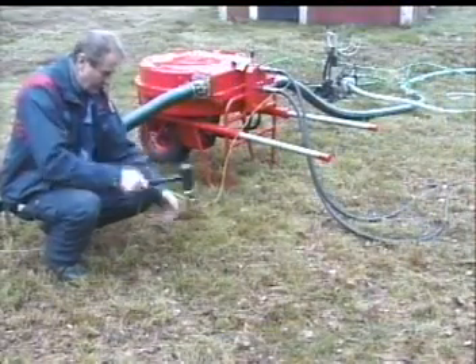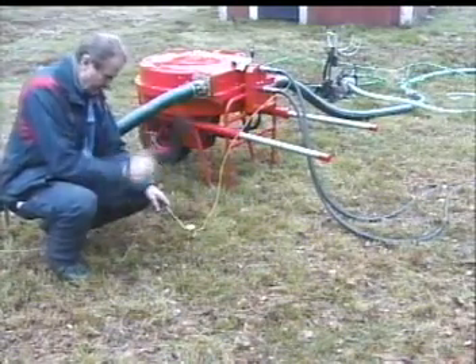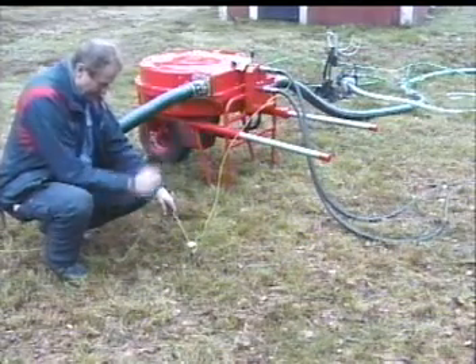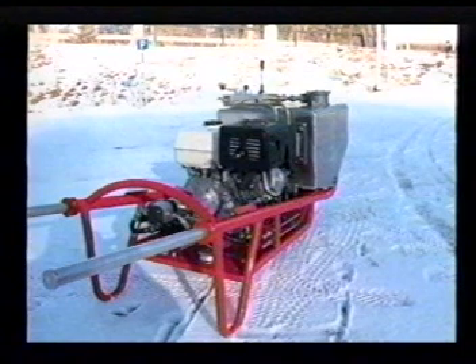When pumping flammable products, the system must be grounded to the earth as shown. The grounding equipment is just one of the many accessories available. The power pack can be placed in a location that prevents contact with flammable products and fumes.